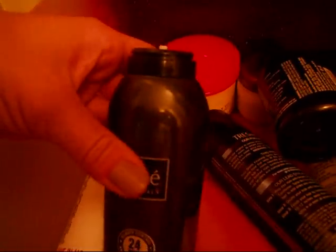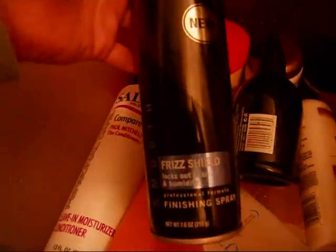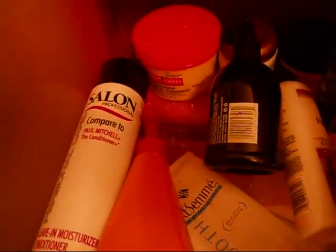Next is the Tresemmé Mousse — the lid broke, so I'm not sure what to do with that. I do like this and I've repurchased it many times. The Tresemmé Frizz Shield Humidity Hairspray — amazing. I love a lot of Tresemmé hair products.